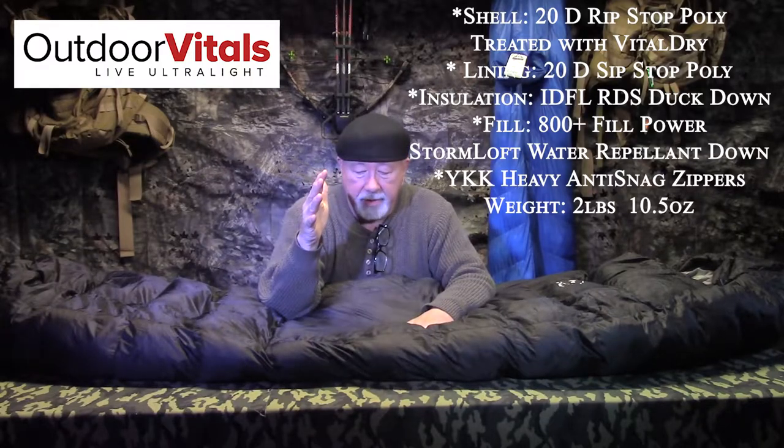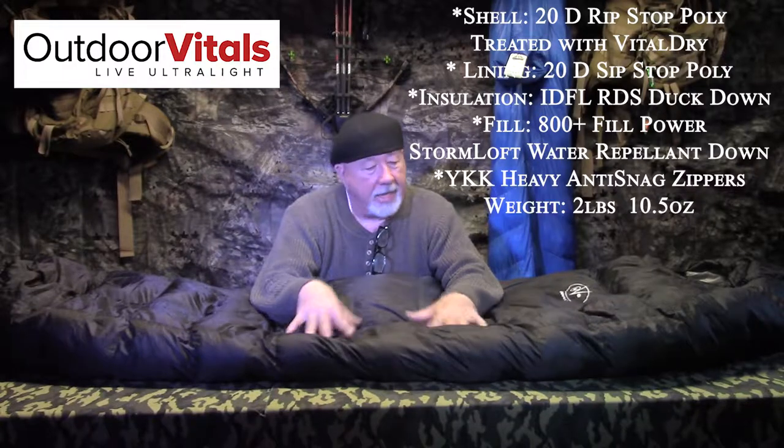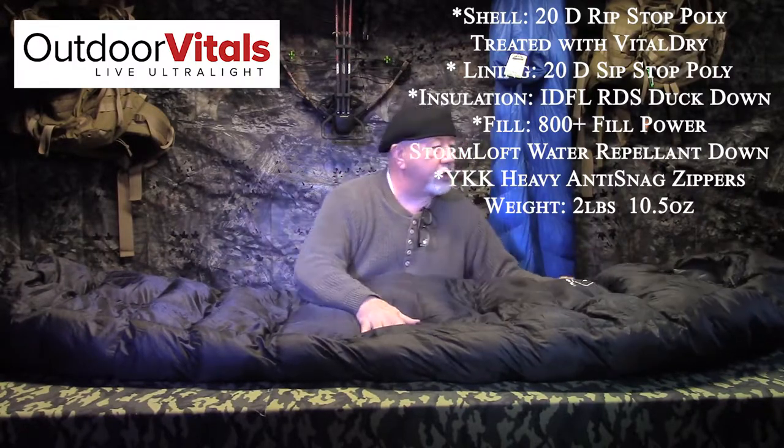It's a light bag — I'll tell you about the full weight in just a second. The lining is also 20D, but it's not treated with the Vital Dry, which is unnecessary for the interior. The insulation is very responsibly sourced duck down, IDFL certified. The fill is an 800-plus power storm loft, and it is also water repellent down. What that means is if you happen to sweat, it's not going to soak into the down like a normal down bag would.